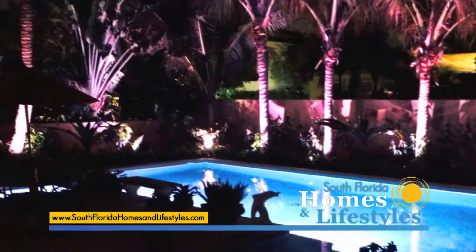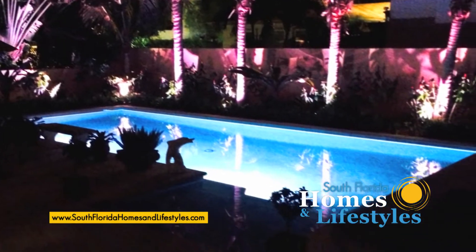LED lighting is important now. You can run five or ten lights for the price of what you could run one light before. It's just crazy not to take advantage of it.